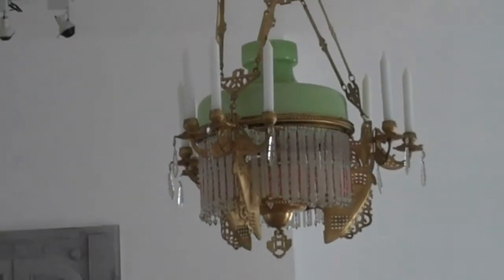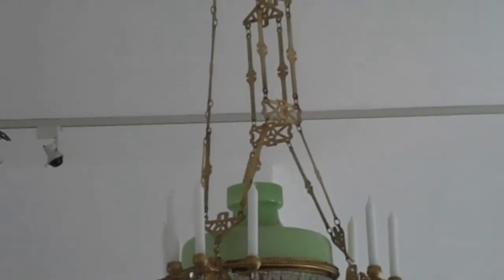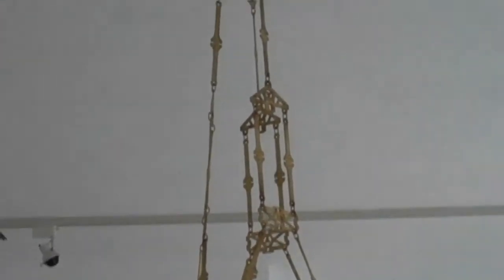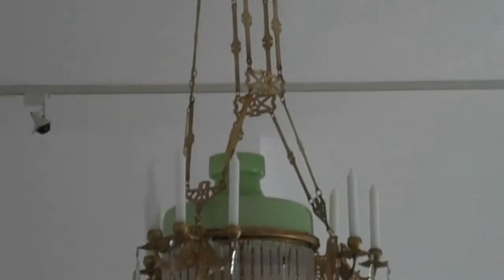This is the original light from the synagogue that was found here in the attic, and they've reinstalled it. It's beautiful.